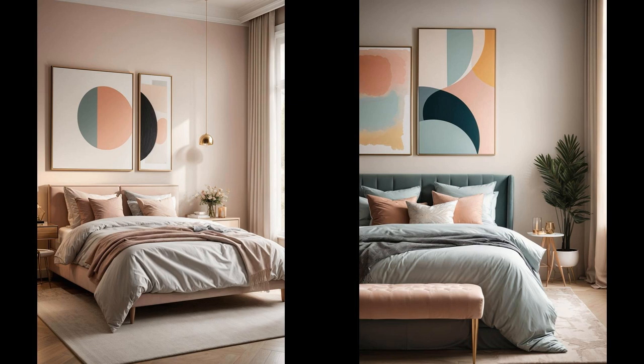Leaning towards a serene vibe in your bedroom? Consider hanging a soft, pastel contemporary art piece against a neutral backdrop. This setup not only breathes life into your space, but also acts as a visual haven, offering a sense of calmness and sophistication. Whether it's a minimalist abstract or a gentle landscape, the art becomes a conversation piece that reflects your taste while enhancing the room's overall appeal. Soft pastels against a neutral canvas bring a subtle yet powerful transformation, creating an inviting atmosphere that's both tranquil and stylish.